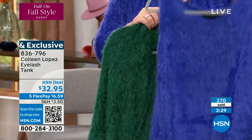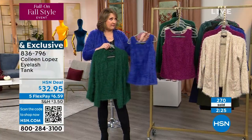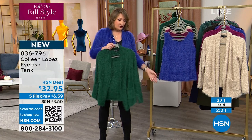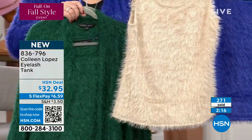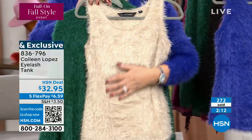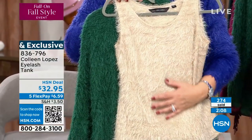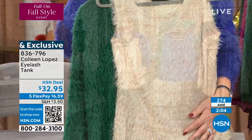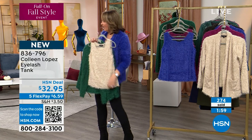If you do want the matching tank, we did not bring in as many tanks as we have cardis. The Saint-Tropez in the tank — we're basically down into the hundreds if you want this color. You should order that tonight because we don't have thousands of this. It would be cute under other things — under leather jackets, suede jackets. This is really a darling little tank. We'll show it to you on the girl so you can see.